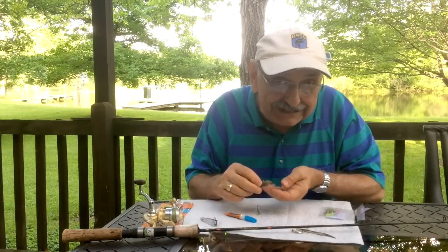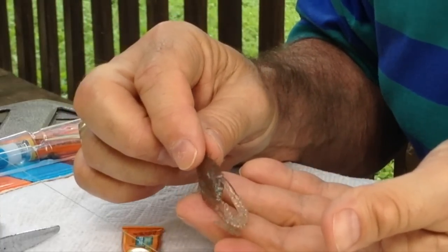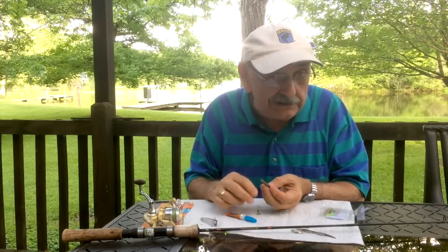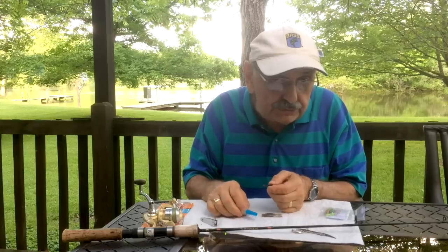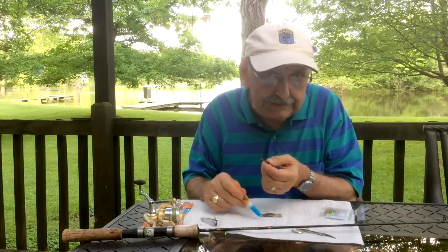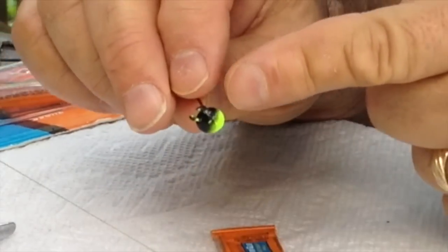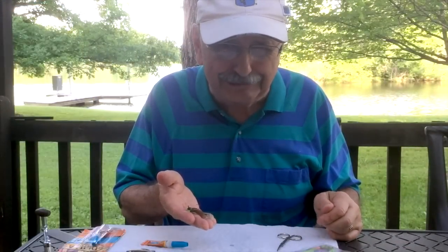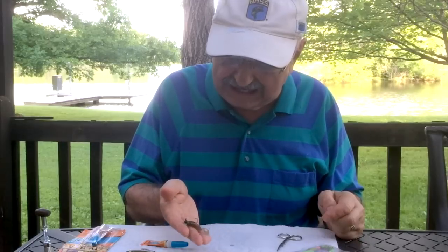Let's tie on this rubbery little guy by Z-Man Lures. It stretches but it won't break. I'm not here to promote this thing, just to try it out. It's hard to get on a hook and hard to keep on, so I'm going to use a drop of super glue. You need a jig head like this one — it has barbs to better keep it on. Doesn't this creature look just like a big, ugly, green-headed horsefly?